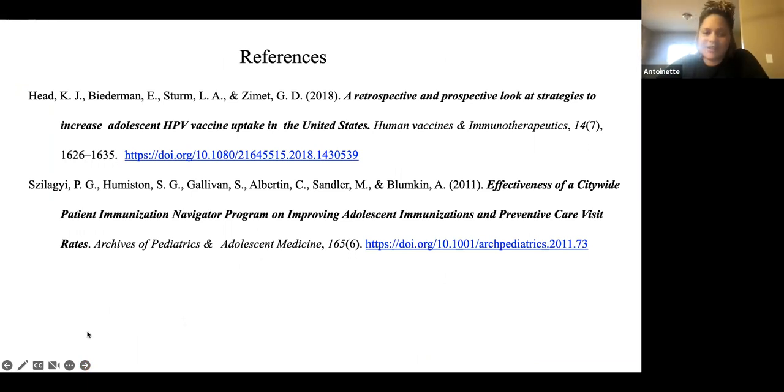Those are my references. Does anyone have other questions? Thank you — I enjoyed the presentation. I like the interaction, and I prefer not to just talk.